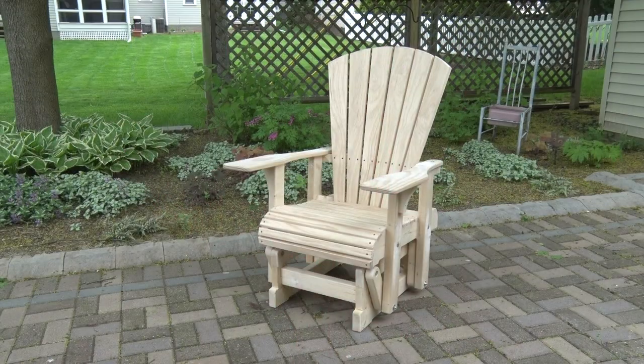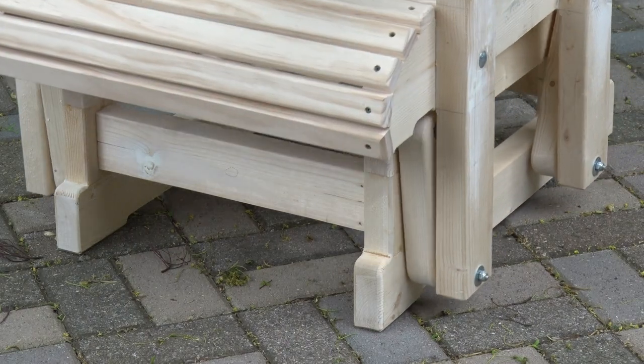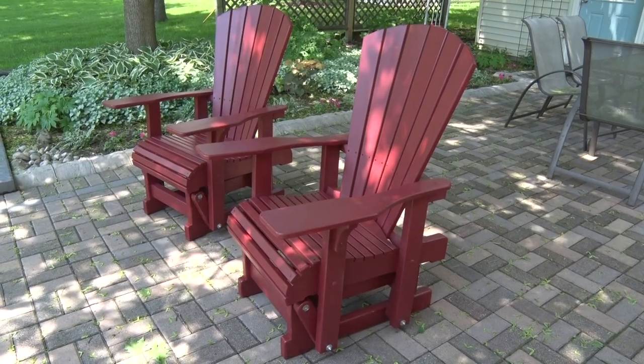The seats, back, and armrests are made of select pine, which means no knots. The frame and the glider brackets are sturdy, one and a half inches thick. When finished, they will be primed and painted a deep colonial red.